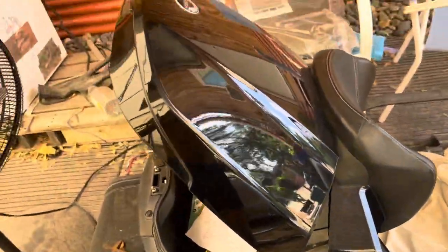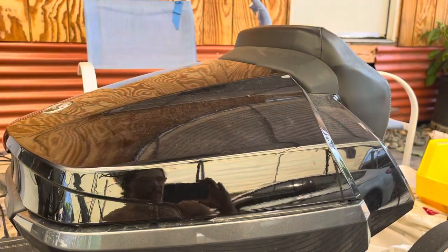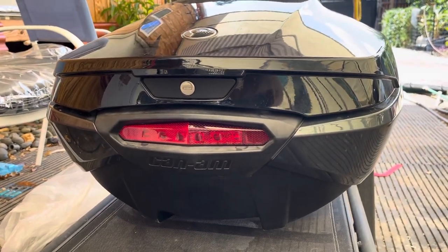First, I want to show you guys this. This is the deck lid, or the storage compartment, that goes on the Spyder RT 2020 and up model. This is how it looks right now — it's removed from the vehicle itself.